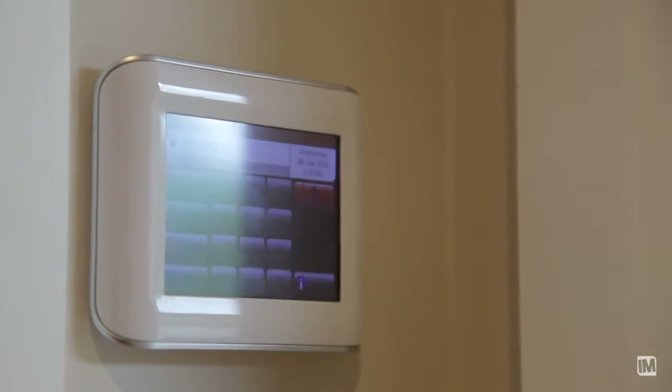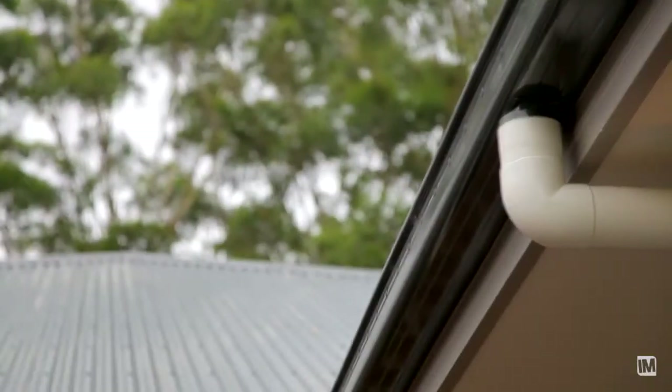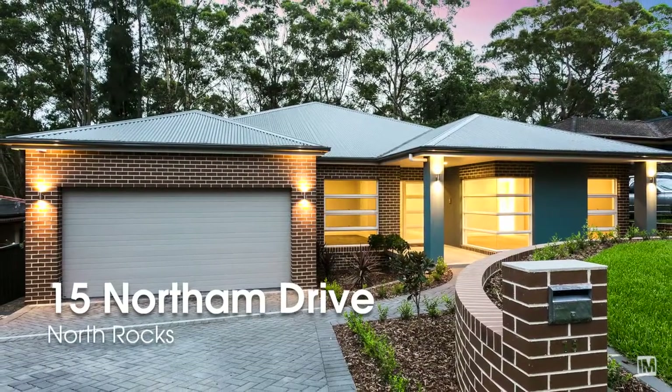Additional features to the home include ducted air conditioning and vacuuming, gas outlets, alarm and intercom system, and double insulation all through the home. I'm Daniel Godoy from Carlingford First National, and with too many features to list, why not inspect this quality home yourself at this Saturday's Open Home.